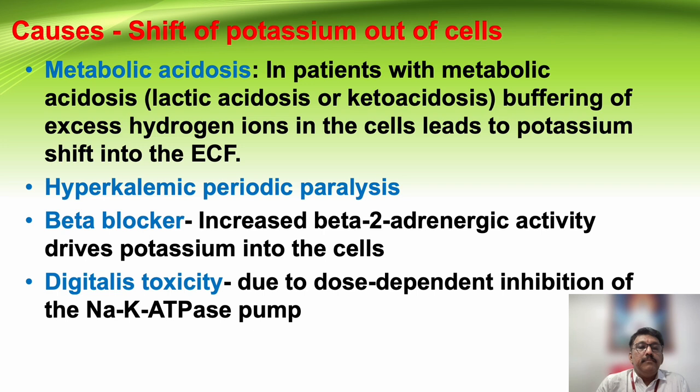Shift hyperkalemia occurs when potassium shifts out of cells. The classical condition is metabolic acidosis, including lactic acidosis and diabetic ketoacidosis. Hyperkalemic periodic paralysis, classically associated with thyroid disorder, can cause muscle weakness. Beta blockers can produce hyperkalemia by increasing beta-adrenergic activity that drives potassium into cells. Digitalis toxicity, due to dose-dependent inhibition of the sodium-potassium ATPase pump, also produces potassium shifts out of cells.